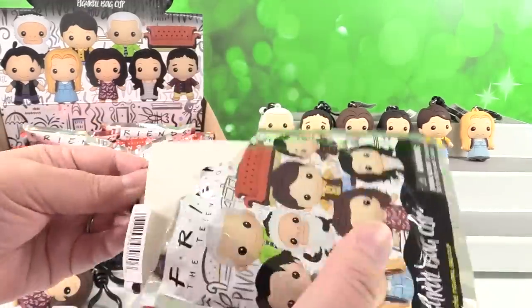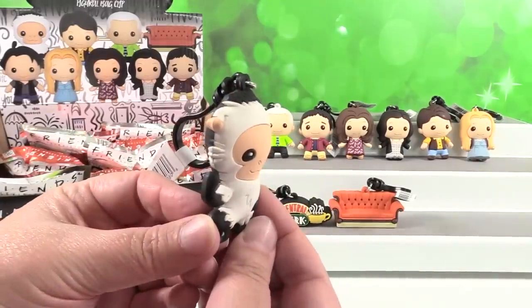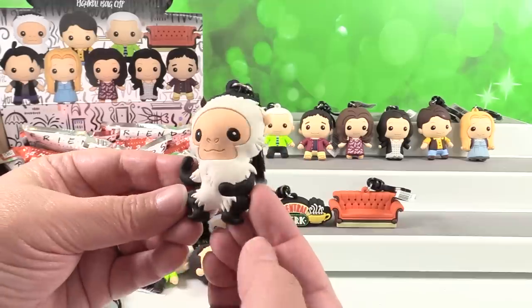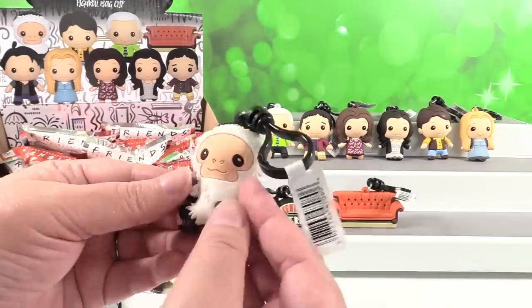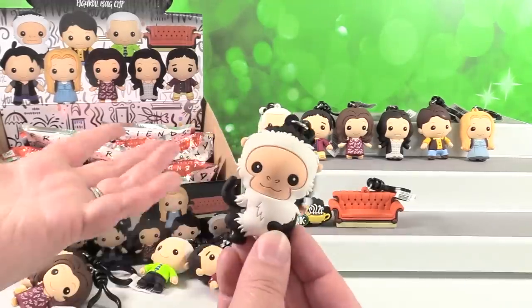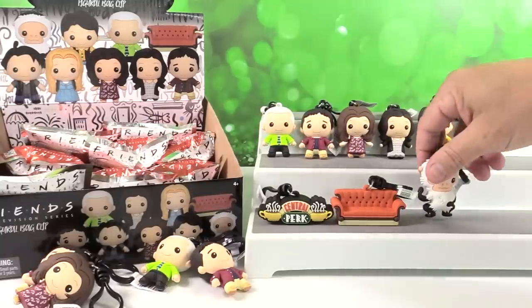Oh hey look — I have Marcel! This is Ross's monkey. He had to give him up. Marcel looks like he's waving goodbye. Goodbye Marcel. There's a little monkey tail. I don't remember too much about him in the episodes. I feel like now I want to go back and watch Friends. You better do it soon because it's not gonna be on Netflix forever.